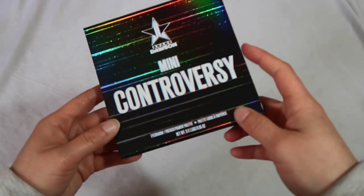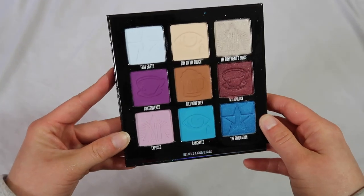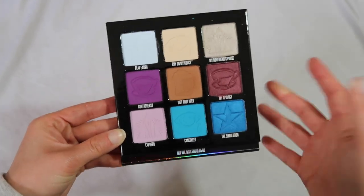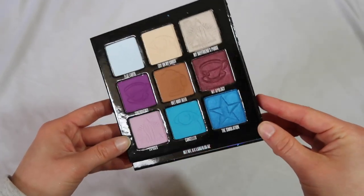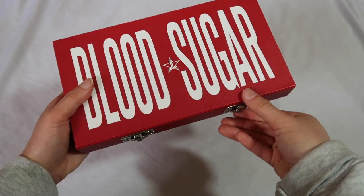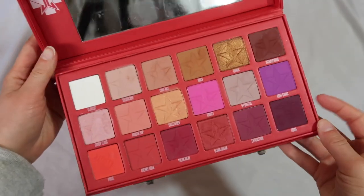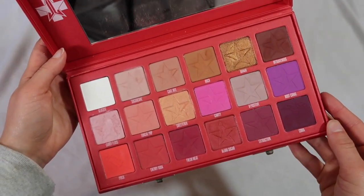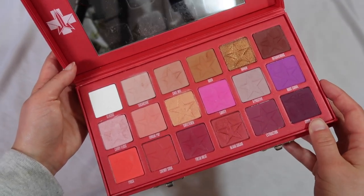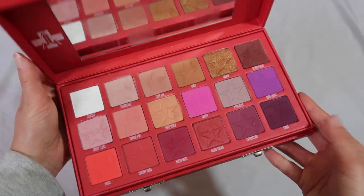Now I'm gonna start grabbing into my Jeffree Star Cosmetics palettes. This first one is from the Shane Dawson collaboration — the Mini Controversy. Honestly I'm not too moved by this one; I feel like it's literally random eyeshadows put into a palette. Individually some colors are great but as a whole I can't just grab it and create a look. We have the Blood Sugar palette — I love this one, it's definitely one of the more wearable in his line. Purples and neutrals with some warm tones — a very well curated palette. If you're looking for something more wearable in the Jeffree Star line, this is a great starter.